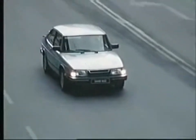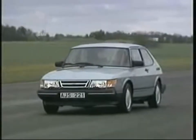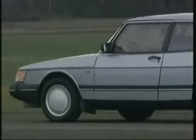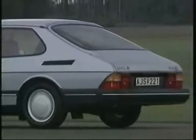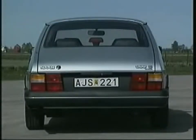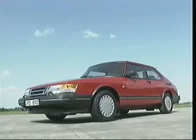In 1987, Saab gave the 900 lineup a facelift: all models had new bumpers front and rear and a modified grille, together reducing the drag coefficient by 5%. In 1988, ventilated front brakes and a revised handbrake were introduced. In the following year, ABS Plus 3 anti-locking brakes became available as an option on all models, along with an additional high-mounted brake light. As of 1992, ABS brakes were standard on all Saab 900s.